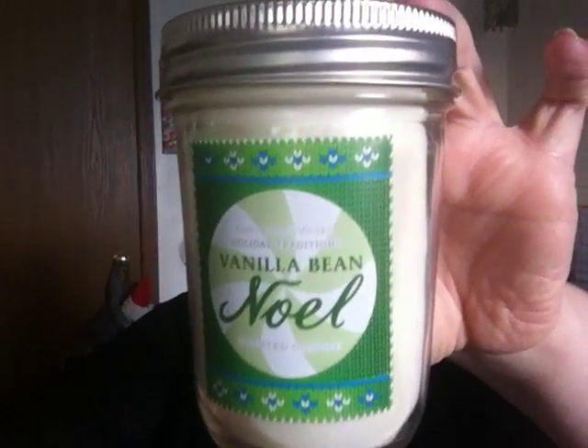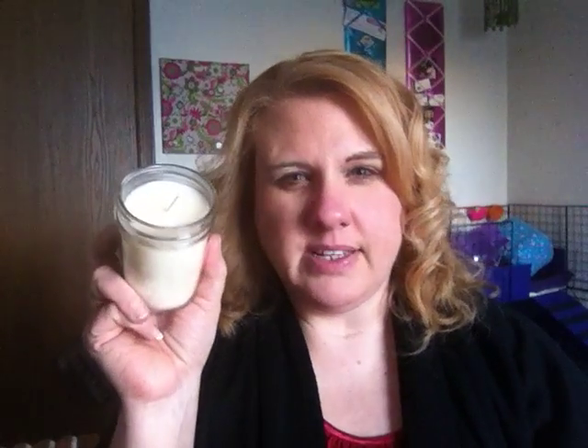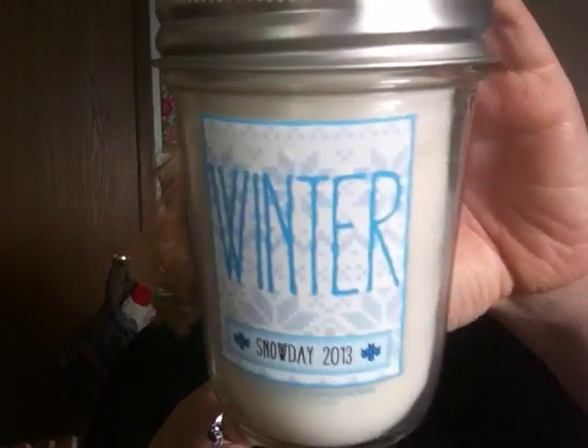I also got Vanilla Bean Noel, which reads: a holiday favorite — a creamy blend of vanilla bean, rich cocoa, and sweet cream with a touch of caramel and brown sugar. This one smells like vanilla to me, maybe with a little caramel. I know a lot of people are fans of Vanilla Bean Noel, but I'm not actually a fan at all. I just got it because I thought it was cute — it's green — and whatevs.